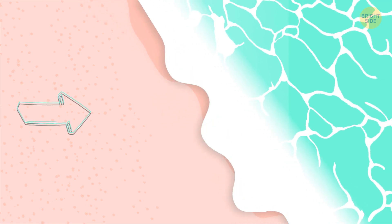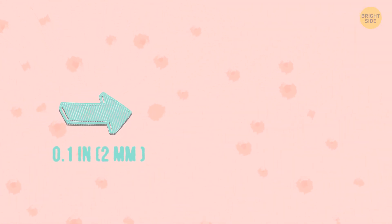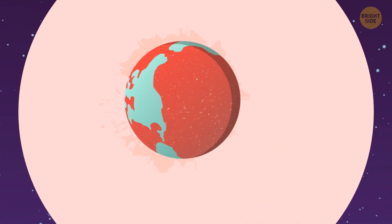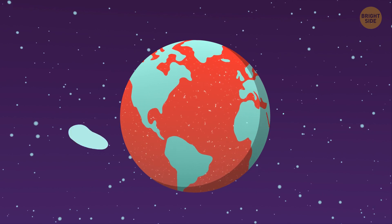Let's assume this tiny grain of sand, just about 0.1 inches in diameter, is our home planet Earth. We're not even that big on a cosmic scale, so I'm flattering us a lot.